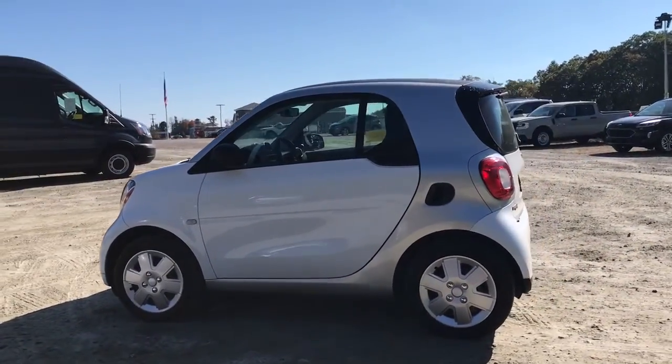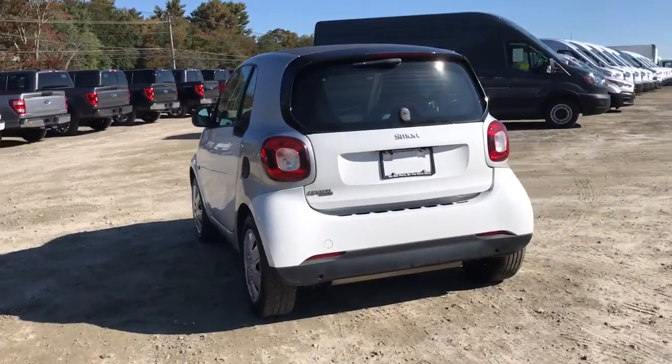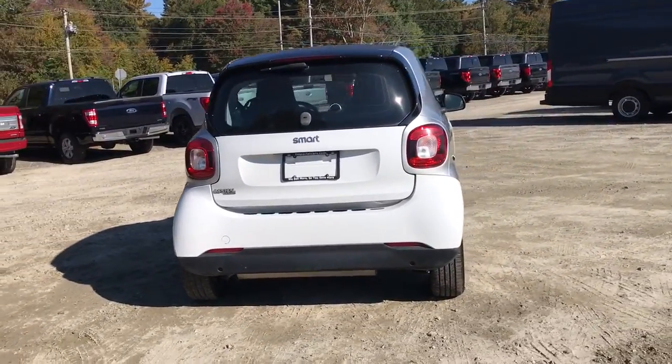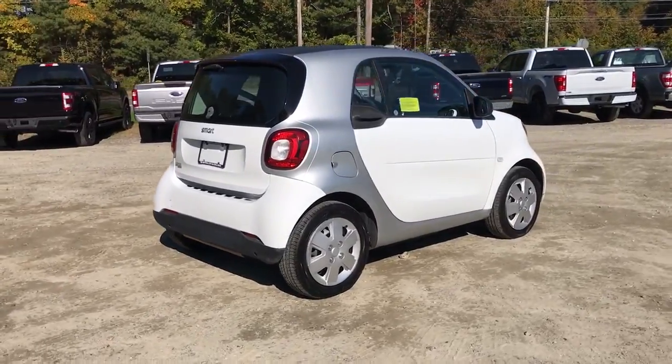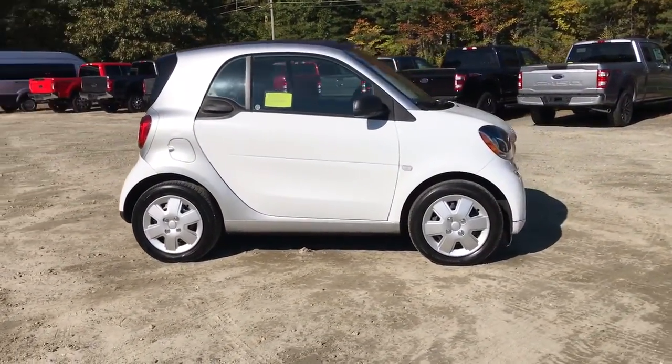Get into a car with value. 2016 Smart 4/2. This vehicle is an outstanding buy with fewer than 40,000 miles on the odometer. Prepare to take your driving pleasure to new heights and enjoy the best of modern efficiency and style.